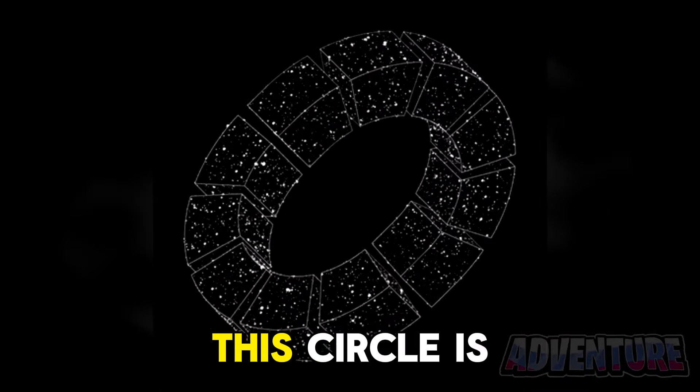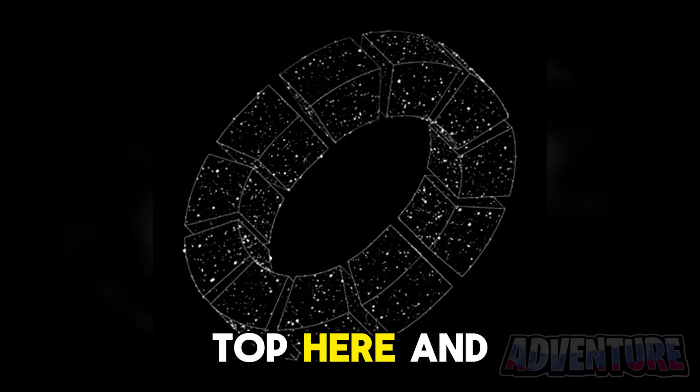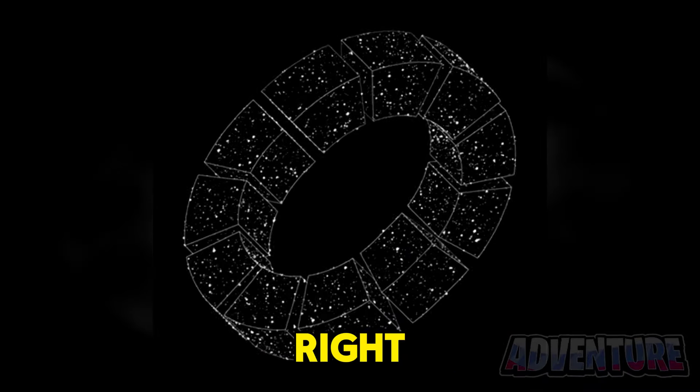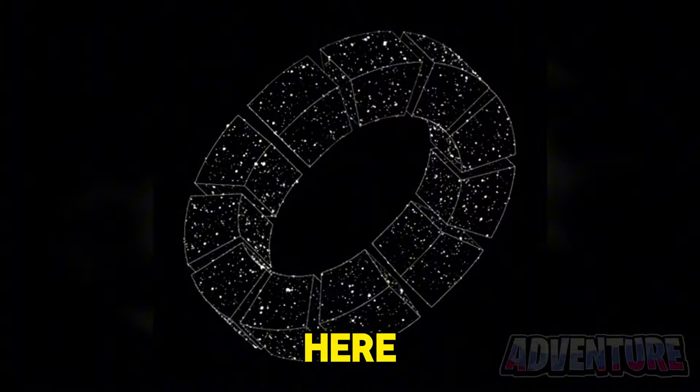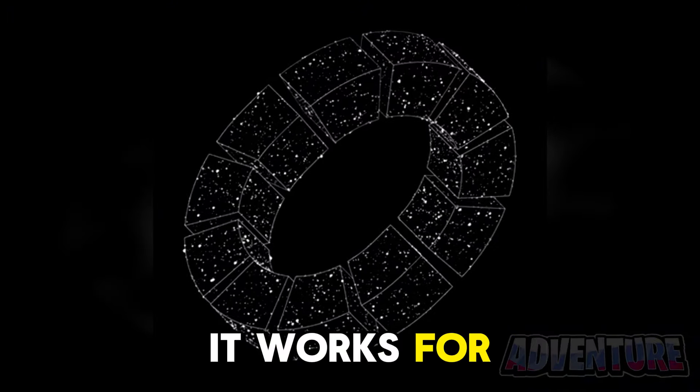We can actually change the way this circle is spinning with just our mind. Focus on the top here and it will start spinning towards the right. But now focus on the bottom here and it will start spinning towards the left. Try it out and see if it works for you.